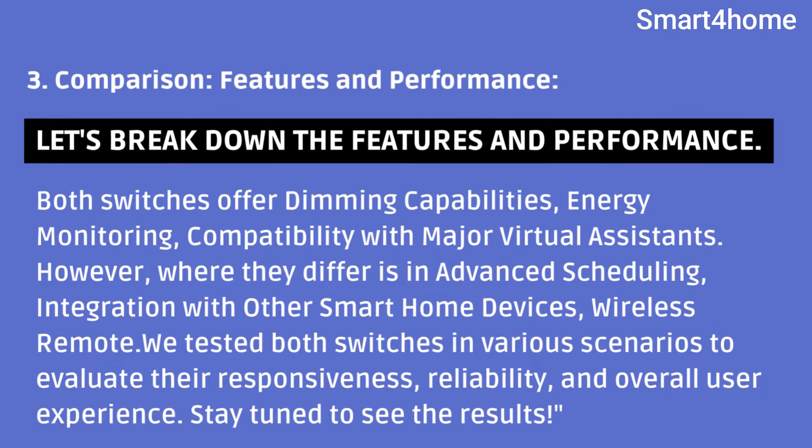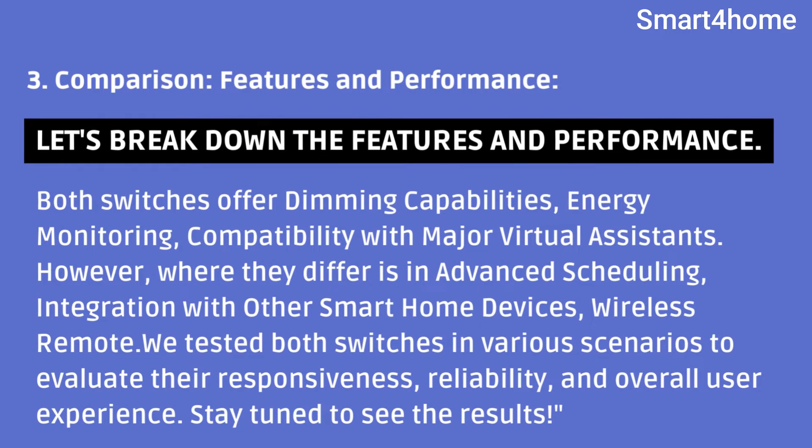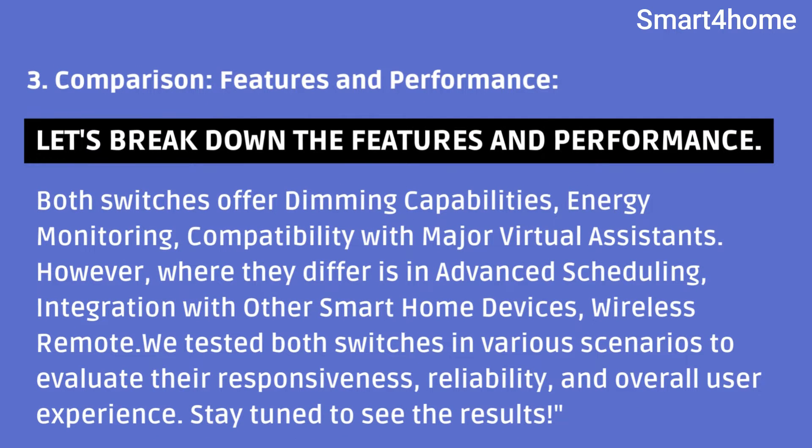Comparison — Features and Performance. Let's break down the features and performance. Both switches offer dimming capabilities, energy monitoring, and compatibility with major virtual assistants. However, where they differ is in advanced scheduling, integration with other smart home devices, and wireless remote. We tested both switches in various scenarios to evaluate their responsiveness, reliability, and overall user experience. Stay tuned to see the results.